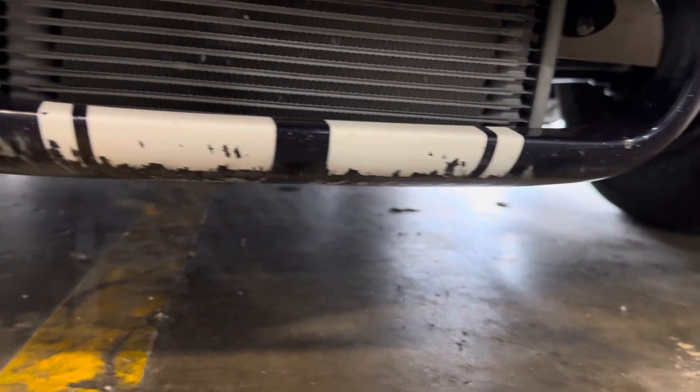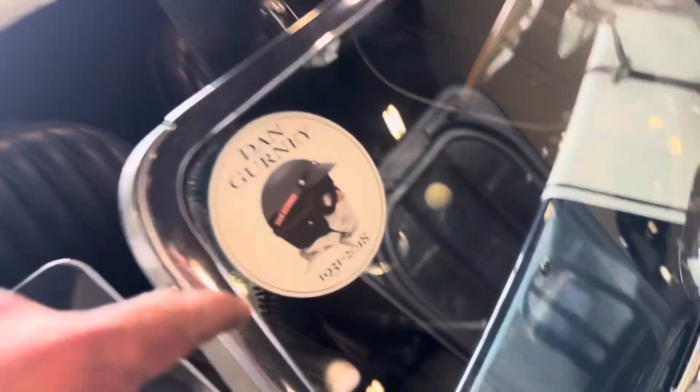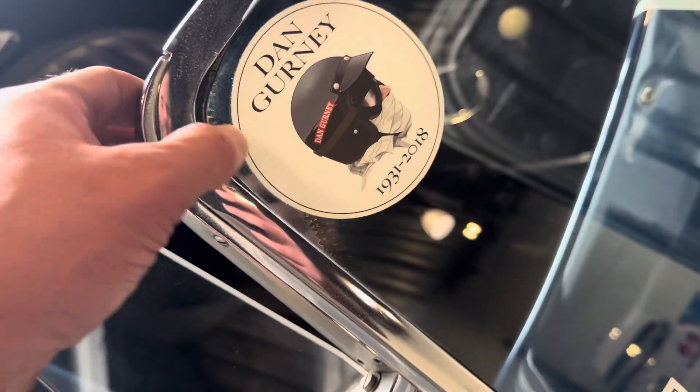Some scraping and chipping there on the front. Nice car. We'll see some delamination here in the window too. Dan Gurney sticker.